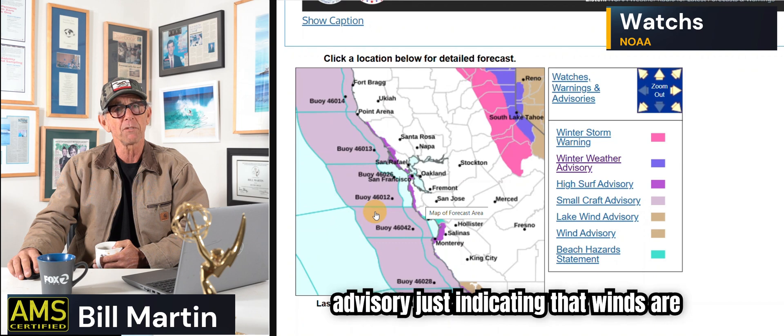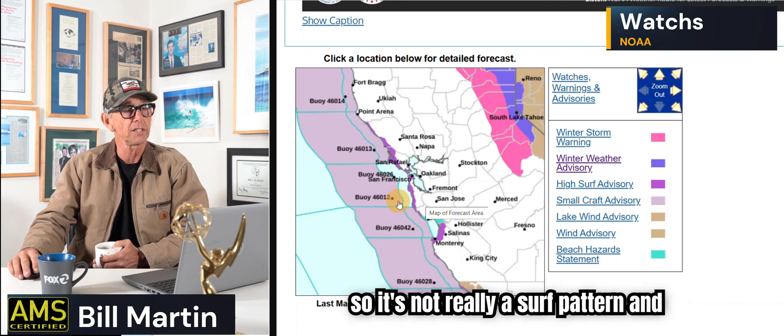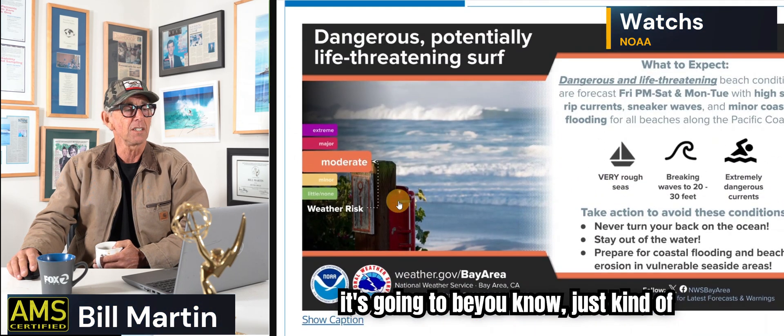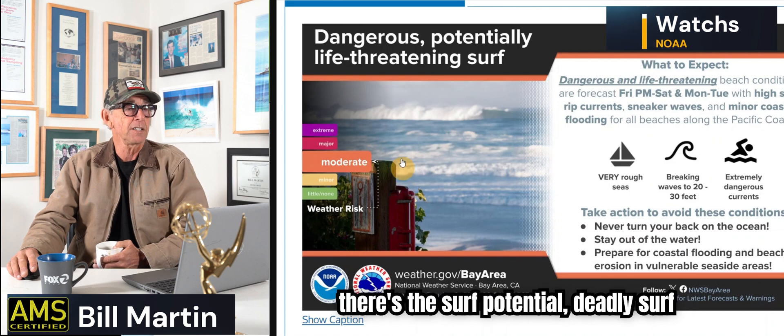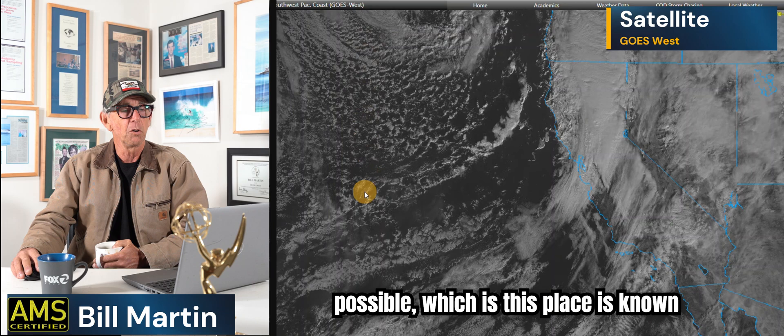And that's a small craft advisory, indicating that winds are going to be out of the onshore direction, so it's not really a surf pattern — it's going to be just kind of rough and bumpy out there. And then there's the surf potential — deadly surf possible — which is what this place is known for, especially Northern California.